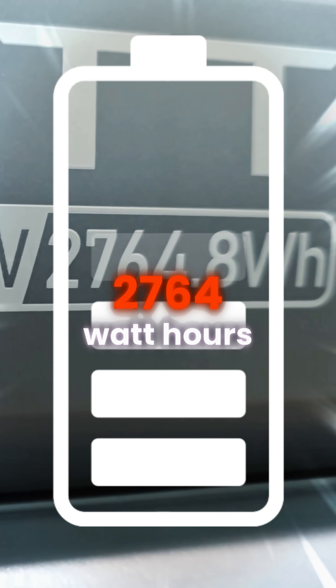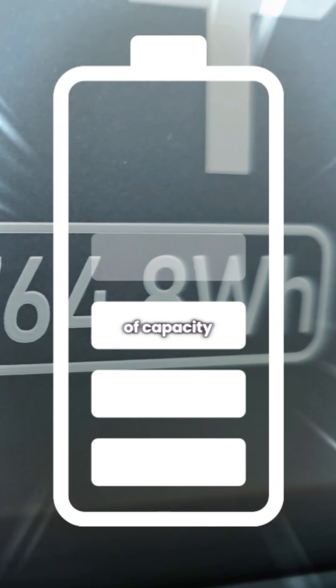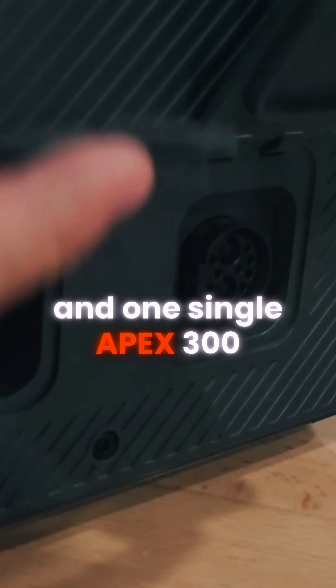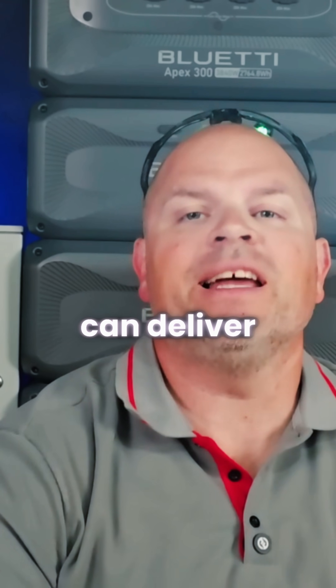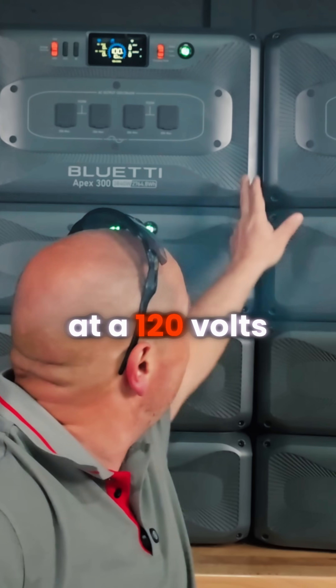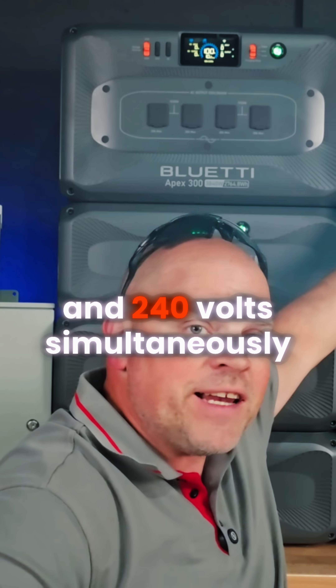The storage capacity of the battery inside the Apex 300 is 2764 watt hours. It has seven total outlets, and one single Apex 300 can deliver 3840 watts of continuous output at 120 volts and 240 volts simultaneously.